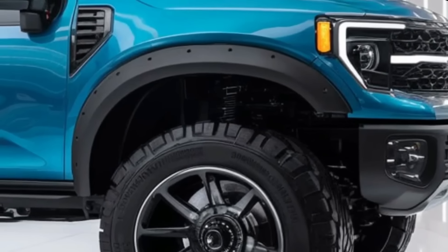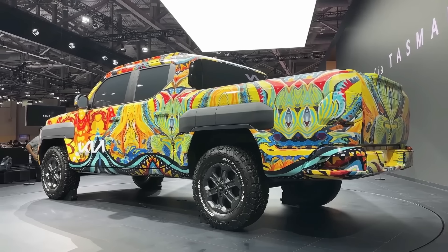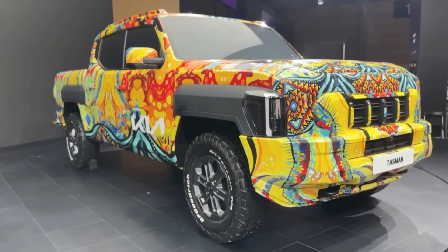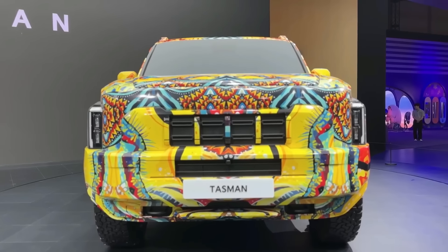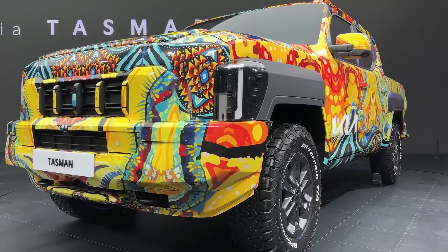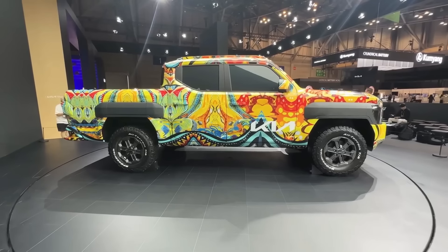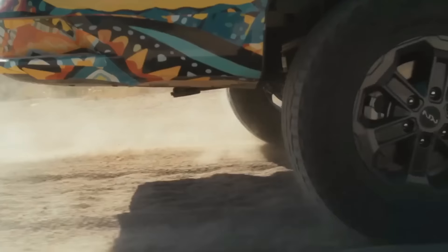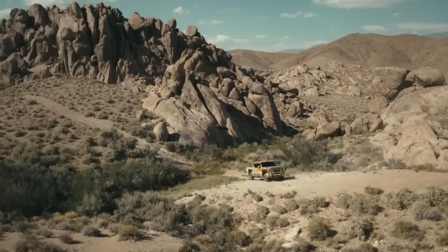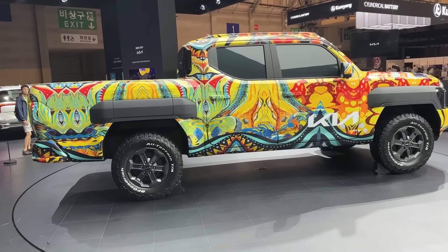In sport mode, the Tasman tightens its suspension for better handling; in comfort mode, it smooths out imperfections like an upmarket SUV. An optional off-road package adds skid plates, all-terrain tires, an automatic locking rear differential, and raises ground clearance to 11.5 inches. Multiple off-road driving modes and a low-range transfer case are included, along with the Crawl Vision system, which uses under-vehicle cameras to project a view of what's directly beneath the tires onto the central display. An air suspension system allows up to 4 inches of lift or drop, and at highway speeds the truck automatically lowers itself to improve aerodynamics.